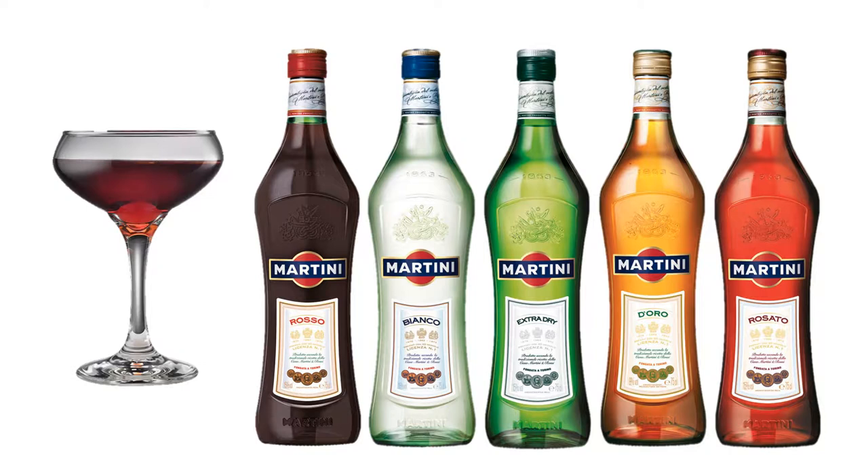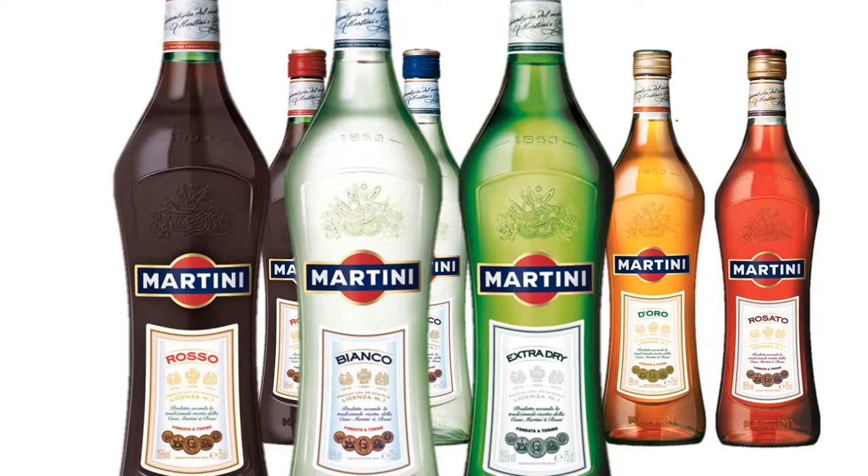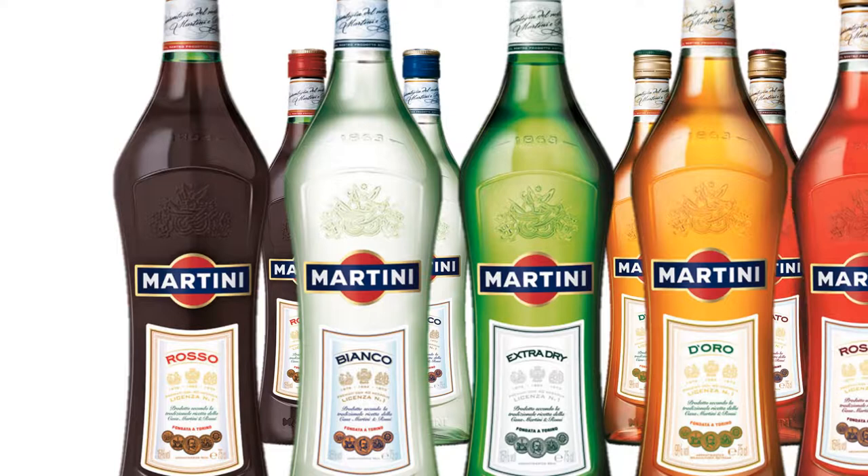Today, vermouth is primarily used as a blending ingredient in cocktails, and over the last two centuries, three dominant styles have emerged: Sweet Vermouth, Dry Vermouth, and Blanc Vermouth. Today, with a little searching, you can also find two newer styles — a Golden Vermouth, or De Oro, and a Rosé style, Rosato.